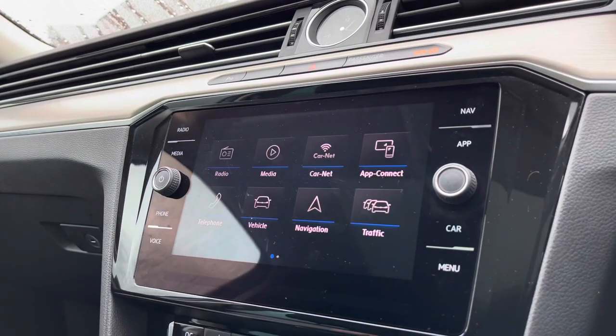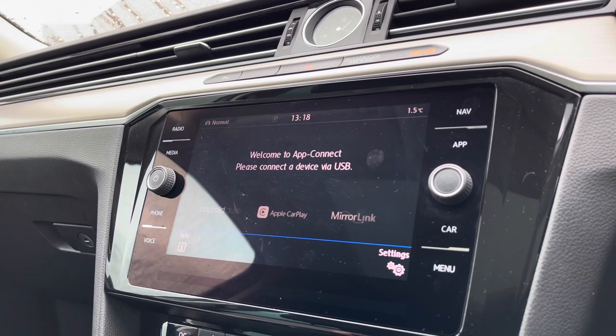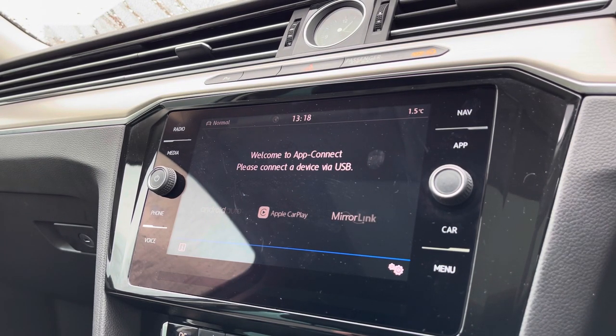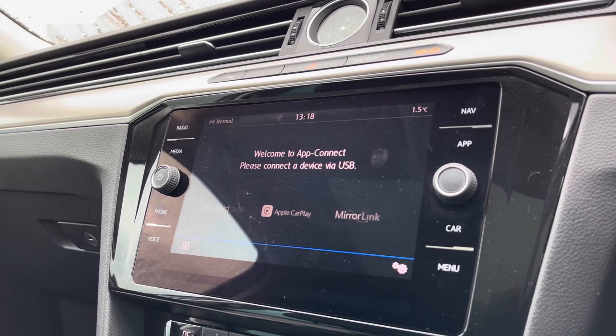Moving onto the infotainment screen, we have a wide range of features and functions to choose from. For example, going into App Connect, we have Android Auto, Apple CarPlay and Mirror Link, enabling us to display our phones directly through the car to access driver-safe applications such as Spotify and Apple Music — a fan-favourite function that you'll get great capability out of.